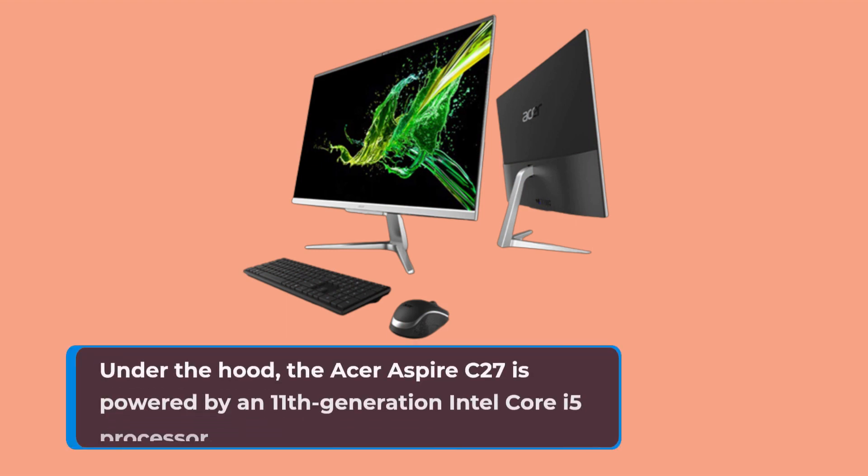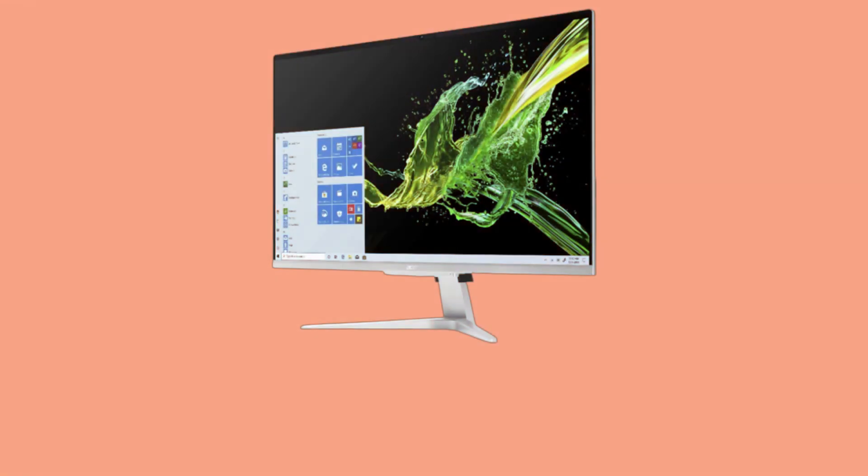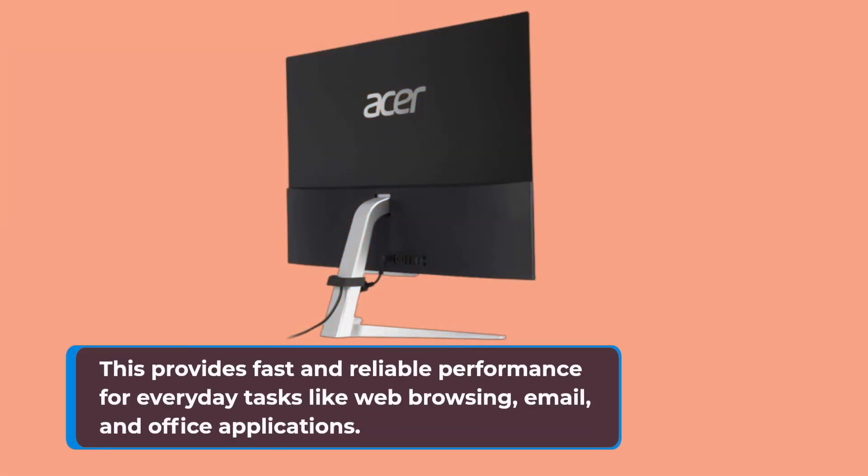Under the hood, the Acer Aspire C27 is powered by an 11th-generation Intel Core i5 processor, 12GB of DDR4 RAM, and a 512GB solid-state drive. This provides fast and reliable performance for everyday tasks like web browsing, email, and office applications.